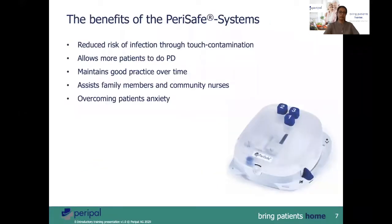What are the advantages of the PeriSafe system? It reduces risk of contamination for the patient. It standardizes therapy so that more patients can do PD and also maintains good practice over time. It is easier for family members or assisted care nursing staff to help out during a PD procedure. For the patient themselves, it overcomes anxiety.